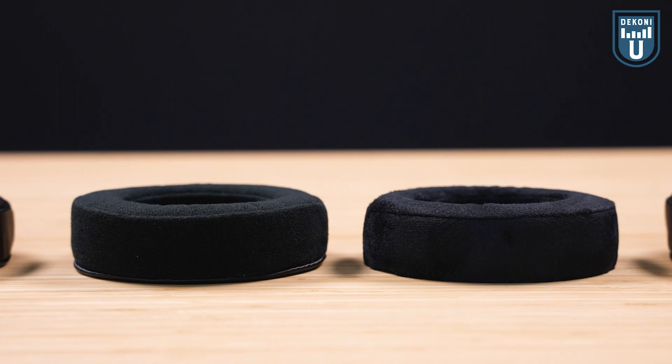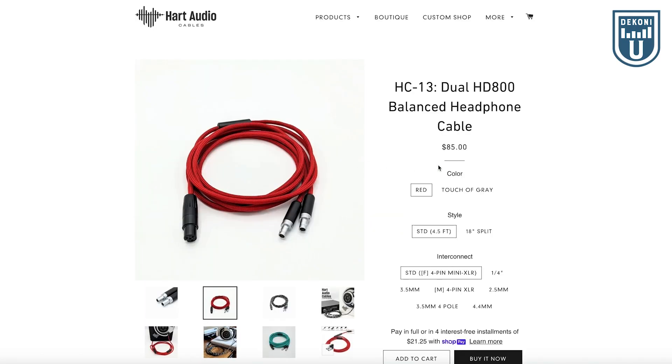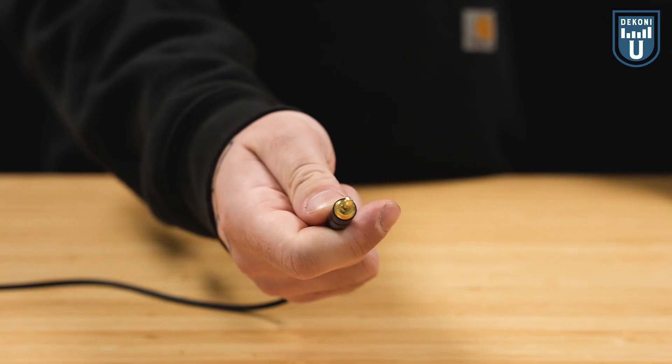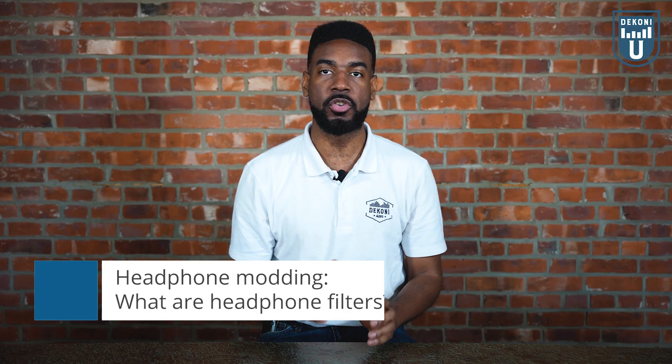Welcome to another installment of our Dekoni U series. I'm Dan with Dekoni Audio and today we're going to dive a little deeper into our headphone modding series and how modding can benefit your overall listening experience. Previously we've discussed replacing your earpads and cables and how this can improve the quality of your listening experience. In this video we will be discussing how applying filters to your headphones can positively impact your listening experience and how you can do it.